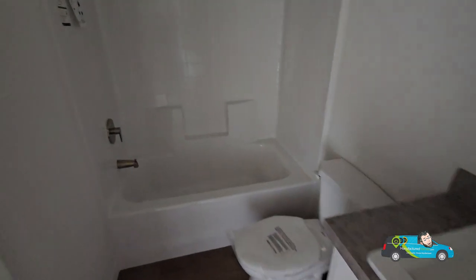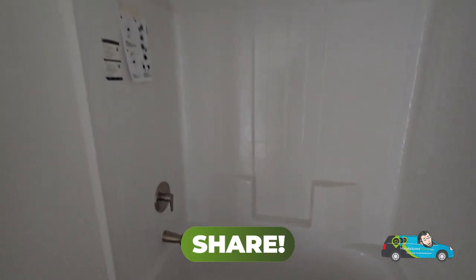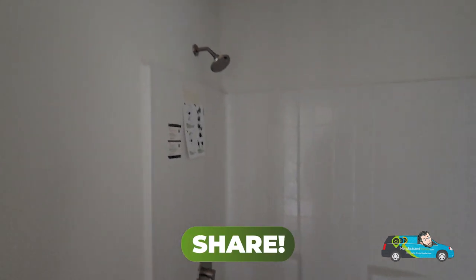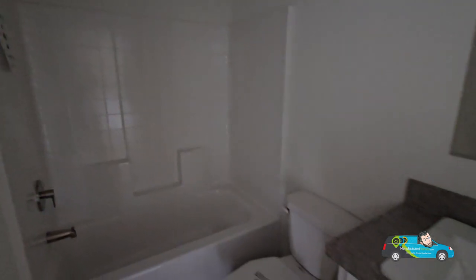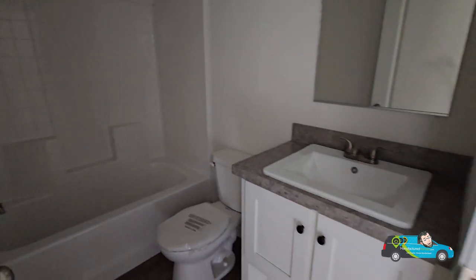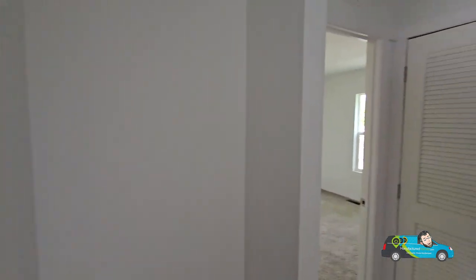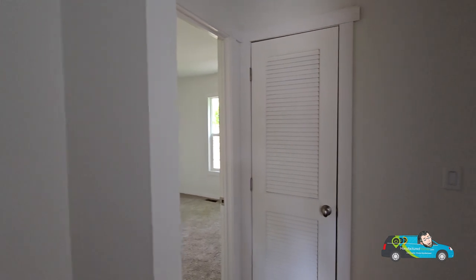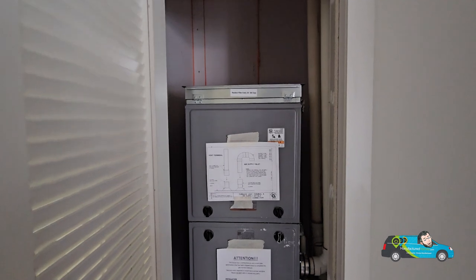Now we're in the guest bathroom. This home was just placed here, so they still have a little more decorating to do — you can even see some of the plastic still on the toilet. We have your standard 30 by 60 unit body shower tub combo and elongated toilets. Pretty darn nice so far. And then behind this door is your HVAC unit — here is your heater and air conditioner.